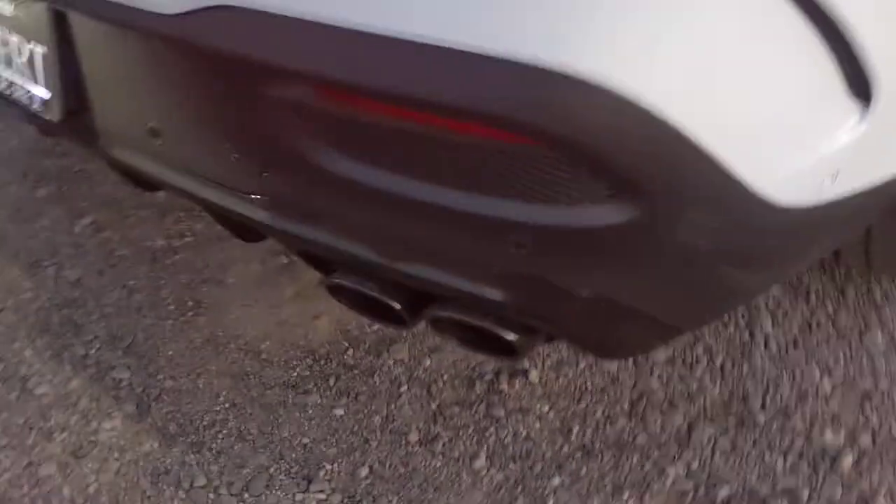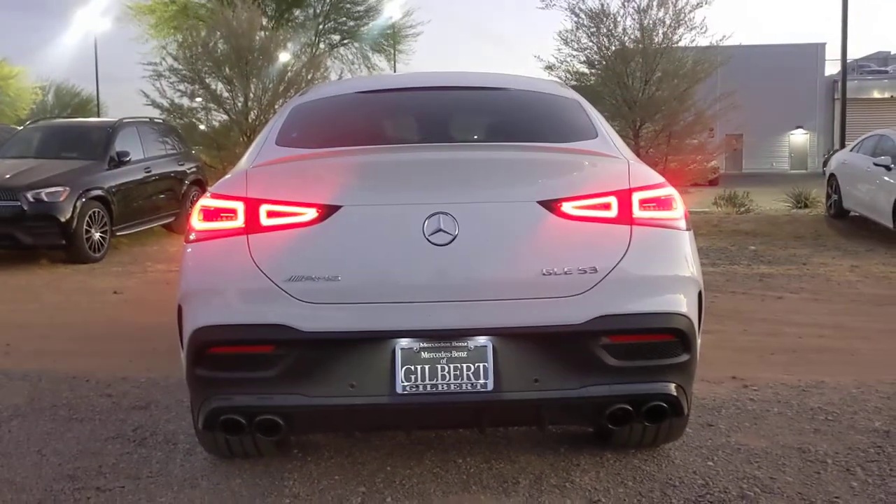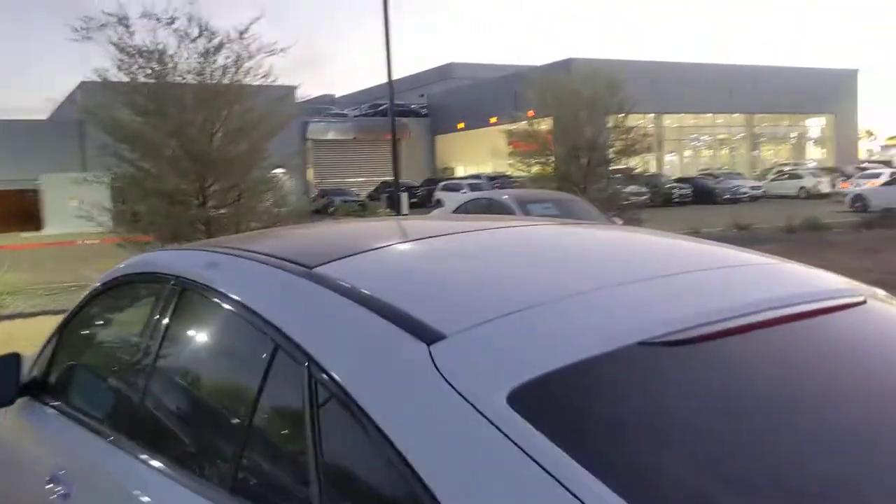Quad tip exhaust on the back — just a beautiful vehicle with that black diffuser in the rear. Large panoramic moonroof up on top. We ship 50 vehicles a month approximately across the country on average, so you're definitely in good hands. It would be my pleasure to answer any questions I can for you.